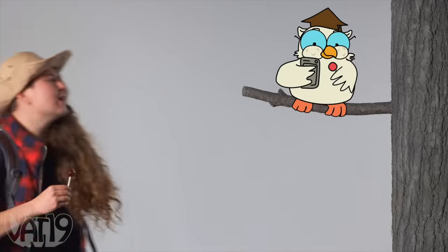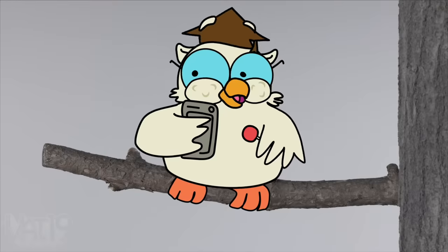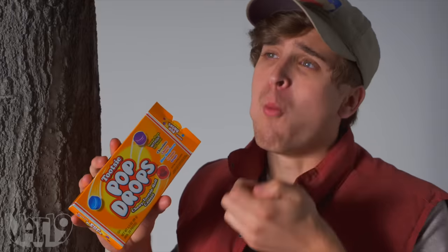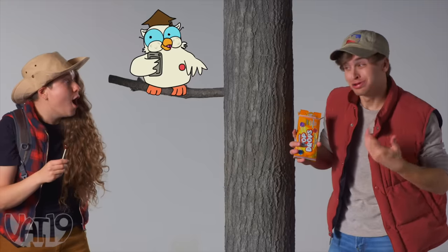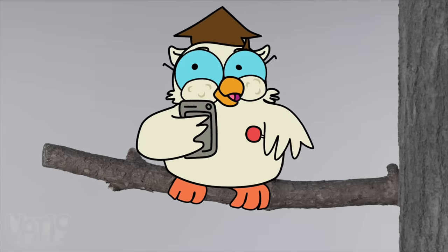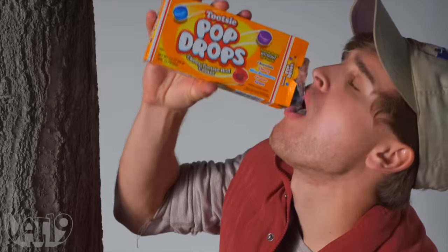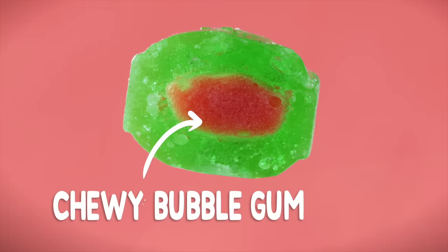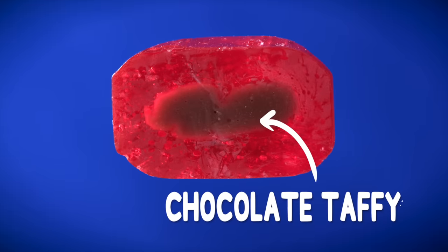Hey, Mr. Owl, wait — what are you doing? Look at this fool. He's trying to fit a bunch of Tootsie Pop Drops into his mouth. I'm live tweeting it all. This is totes going viral on TikTok. Don't try this at home. Each Blow Pop Mini is filled with chewy bubble gum, and each Tootsie Pop Drop contains the classic chocolate taffy taste that we know and love.